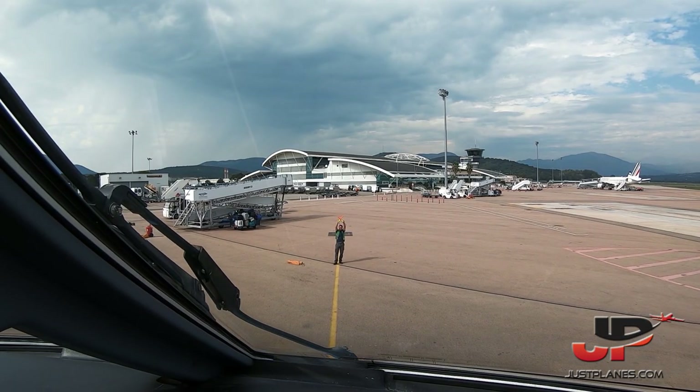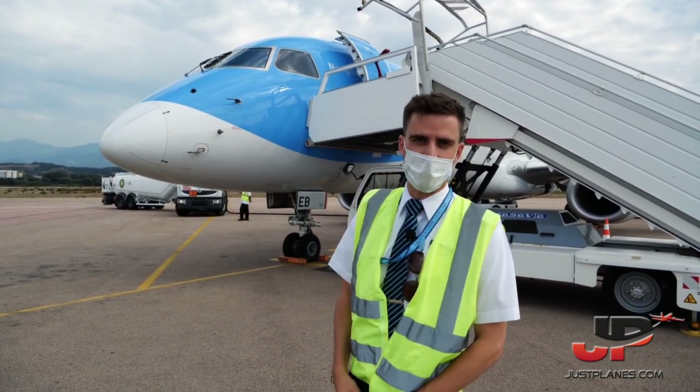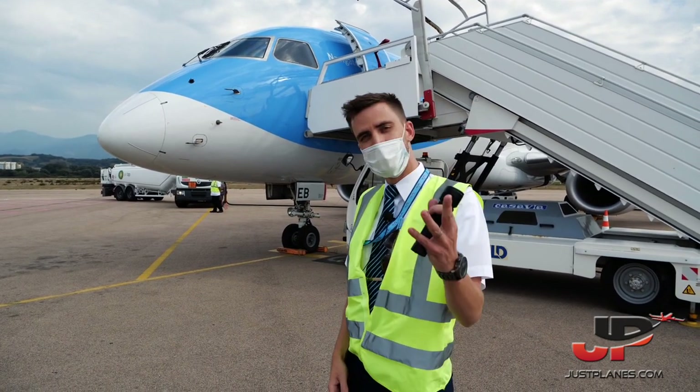Hey guys, welcome to the lovely Ajaccio. We just landed — I'm the first officer. As the captain is flying the second stretch today as well, I'll be performing the walk-around. So follow me.